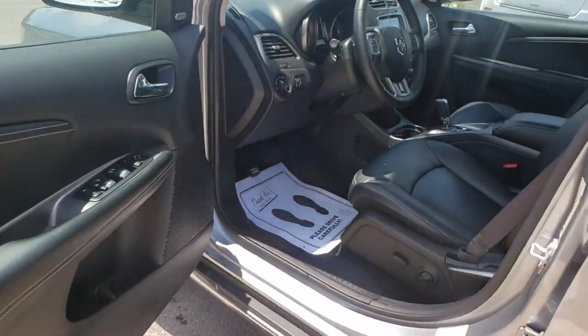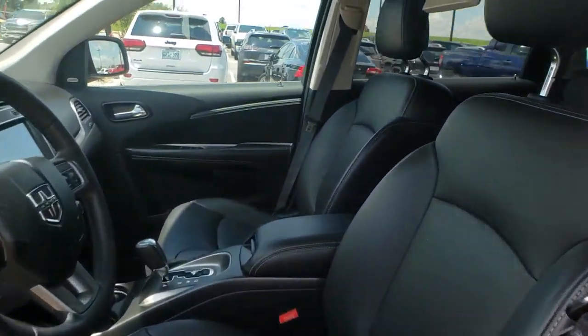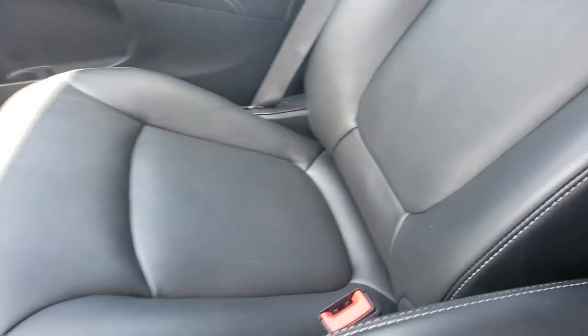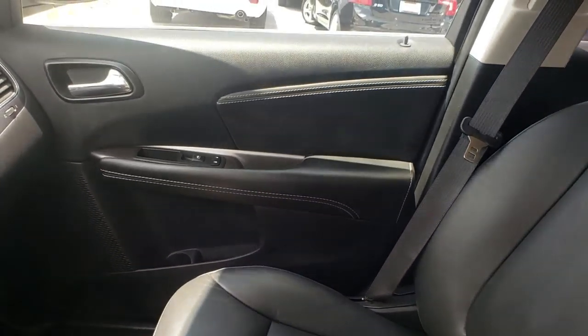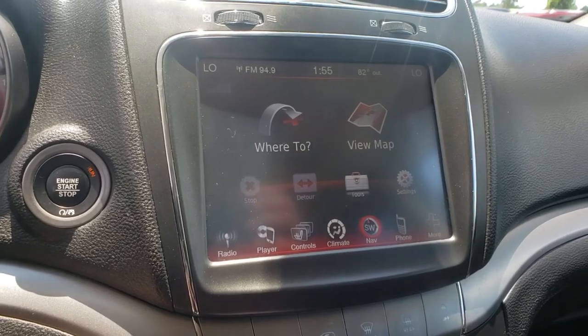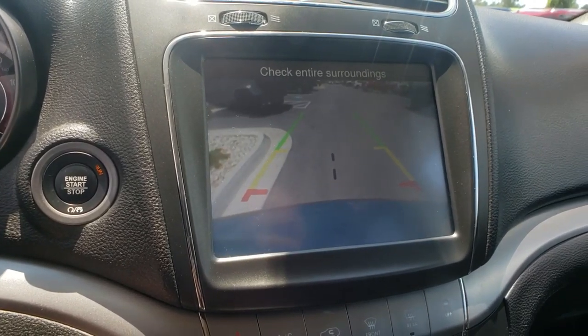Take this vehicle for a spin and see why so many shoppers are now proud owners. See ya, Bob.